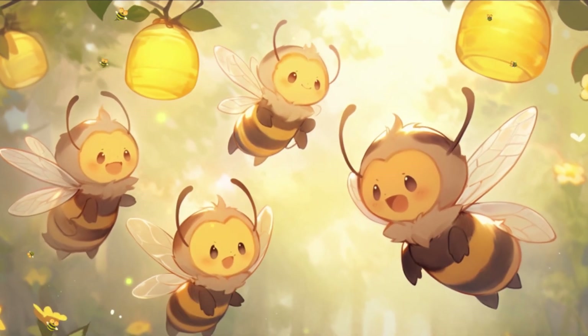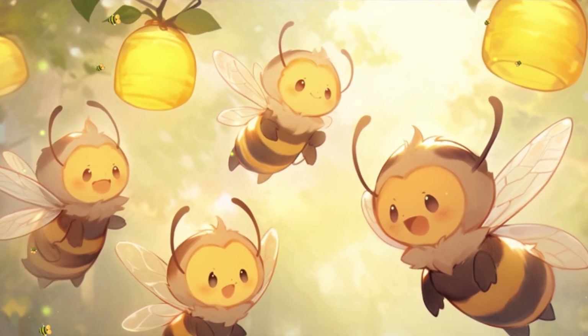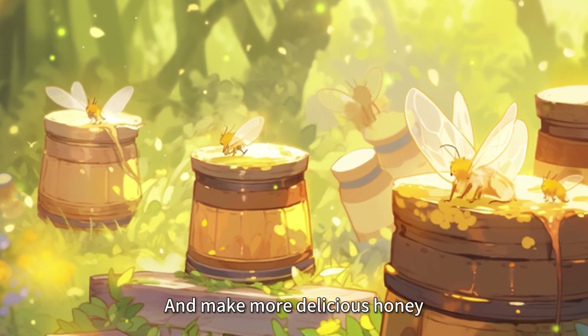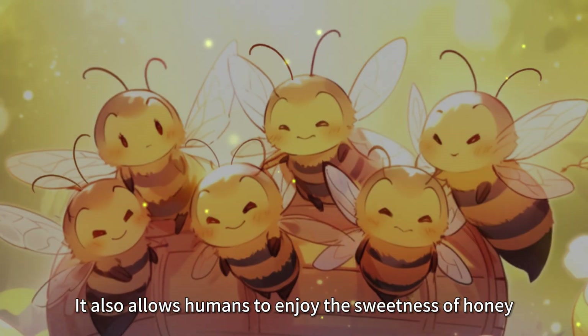From then on, Buzz and the other little bees continued to explore the flower world, helping flowers spread pollen, collecting nectar, and making more delicious honey. Their efforts made the flowers grow more lush, and allowed humans to enjoy the sweetness of honey.